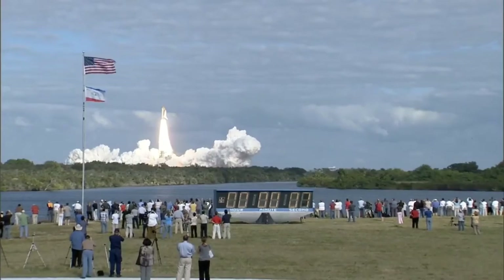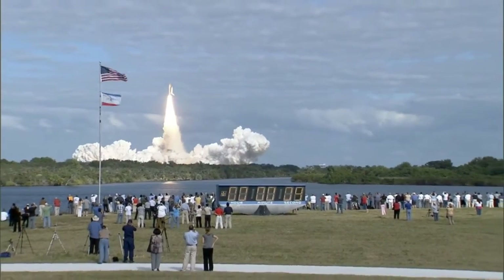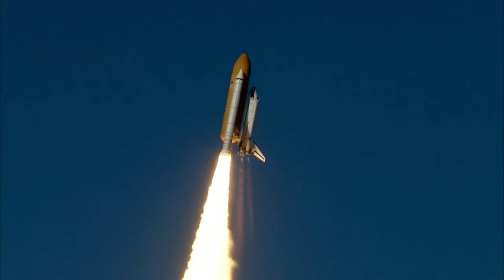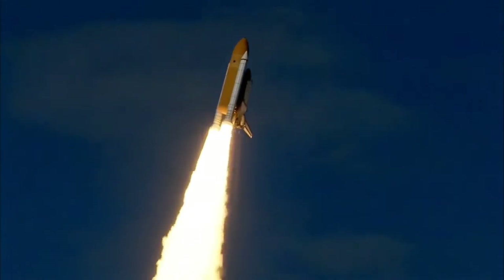resupply, and to do research on the International Space Station. Houston now controlling. Atlantis begins its penultimate journey to shore up the International Space Station.